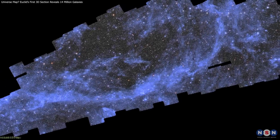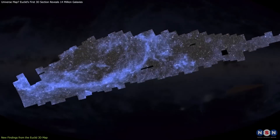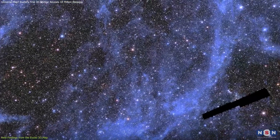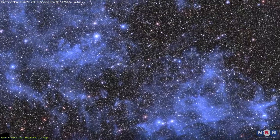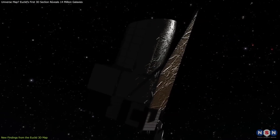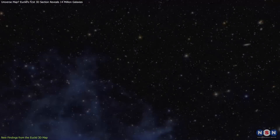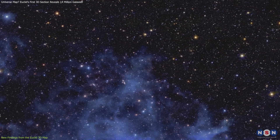The recent release of Euclid's first mosaic of the universe is nothing short of breathtaking. This mosaic, which covers 1% of the final map, spans 208 gigapixels and includes 14 million galaxies, along with tens of millions of stars from our own Milky Way. The incredible detail captured by Euclid's visible light camera, VIS, reveals celestial objects in stunning resolution, allowing us to see faint structures such as cirrus clouds of gas and dust in our galaxy, in a way that's never been done before.